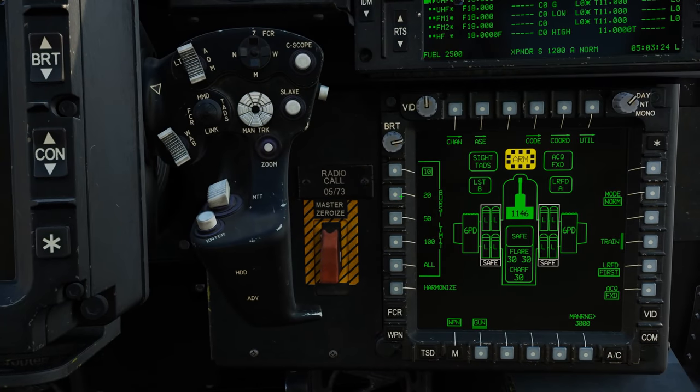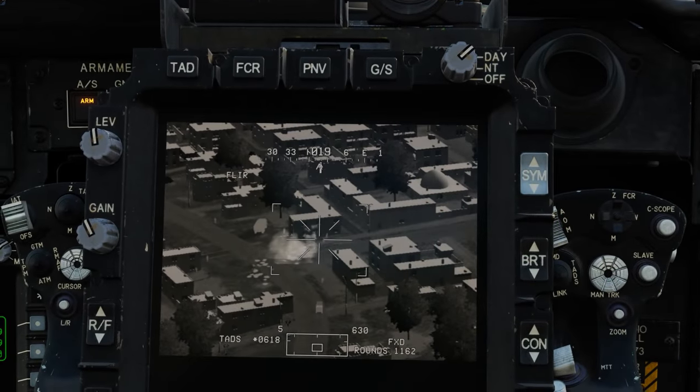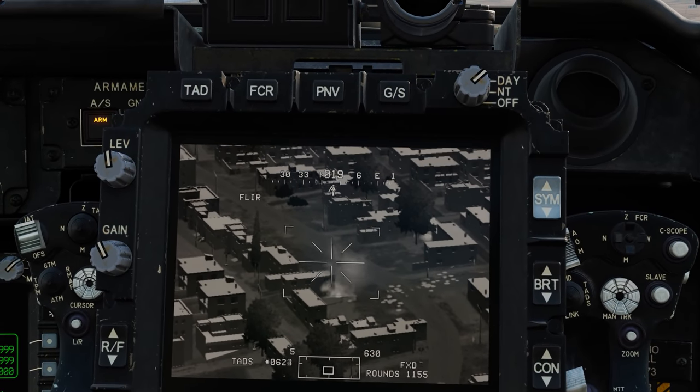By default, 1200 rounds can be loaded and a burst limit can be set from the weapons gun page. In addition to being affixed forward, the AWS can be slaved to the IHADS, or the Target Acquisition and Designation System, or the TADS line of sight.